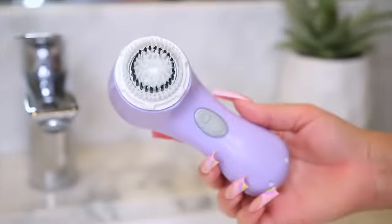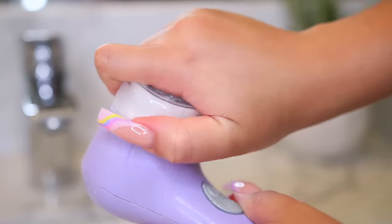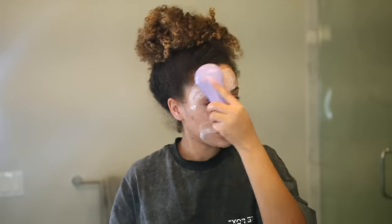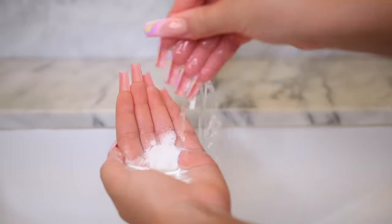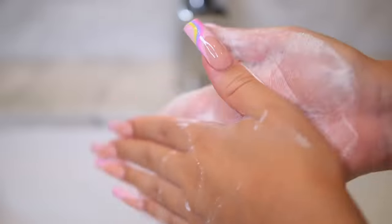You guys know I'm obsessed with my Clarisonic, even though they don't sell them anymore, which I think is a tragedy. A quick tip: every three months, make sure your facial brush has a new head on it. I'm just washing my face for a good minute, and after I'm going in with my Dermalogica Daily Microfoliant. This is a skincare product I just recommend to everybody — it works so good. I like to use this about two to three times a week.